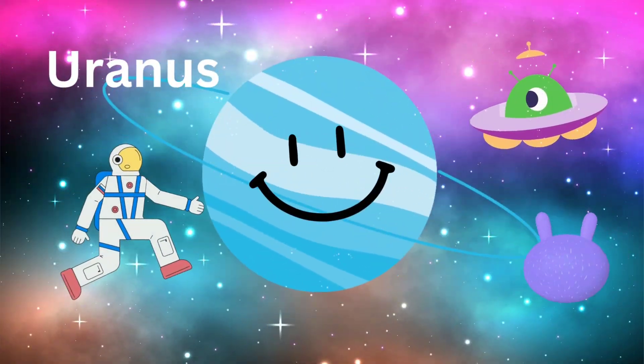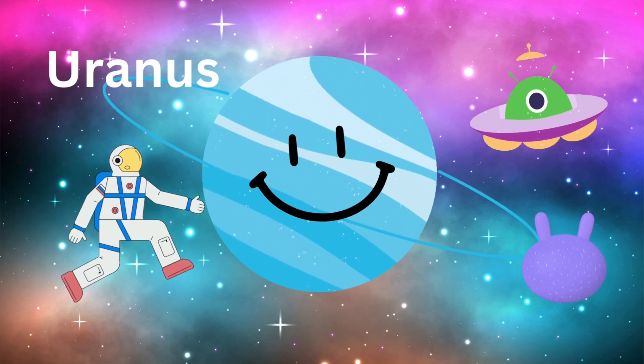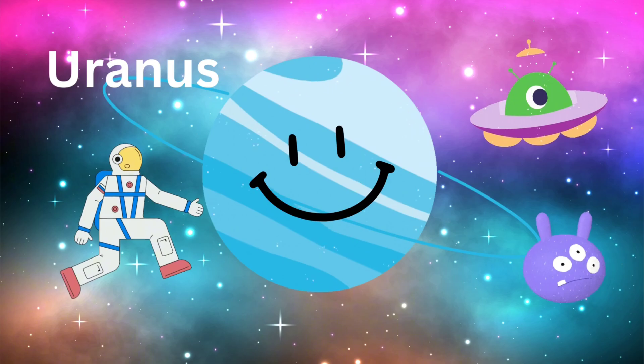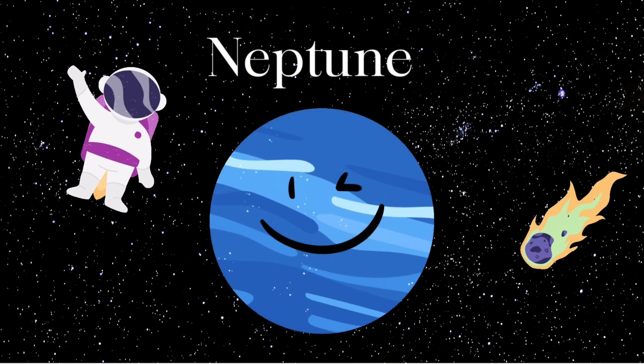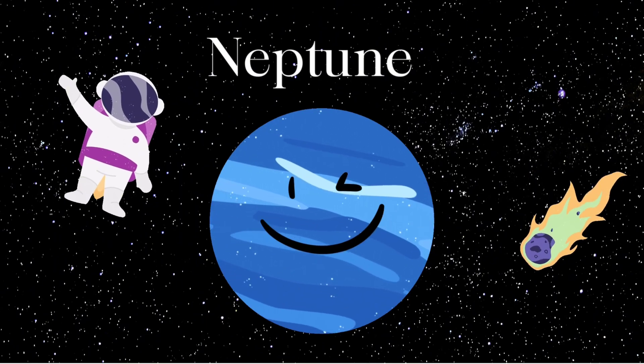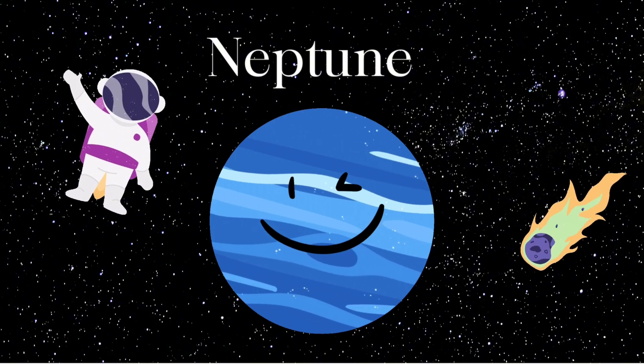Uranus. It is the third largest planet. It moves quite slowly and has a long way to travel. Neptune. It is encircled by six rings like Uranus. It is also an ice giant.